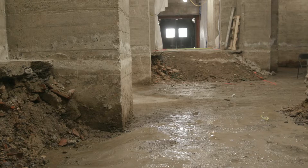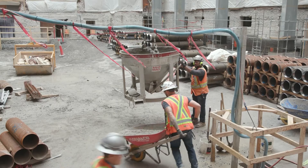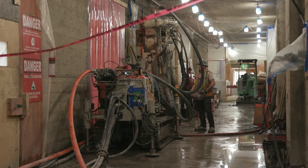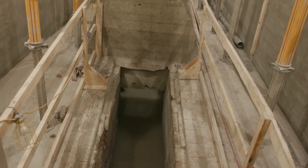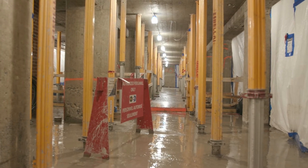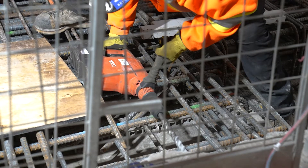Digging will also extend underneath the Centre Block in order to connect it with the Parliament Welcome Centre. But before we excavate, we need to ensure the Centre Block will remain stable during this work. As of March 2024, we have installed nearly half of the 800 temporary posts needed to support the building while we excavate the rock beneath. We have also completed about 15% of the first-floor concrete slab.